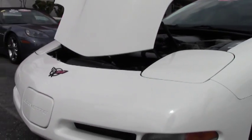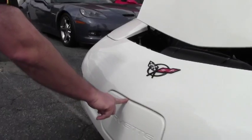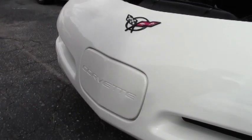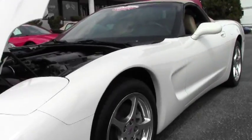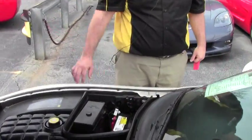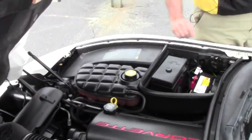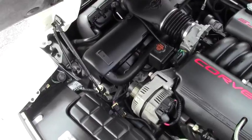The front is in very good shape. I do notice there are a couple very small blemishes, but in general I would say it's in very good shape. Our emblem is in great shape, nice and clear. Looks like we've got a newer battery. Our underhood light is in working condition. Of course the 5.7 liter is a 350 horsepower car.